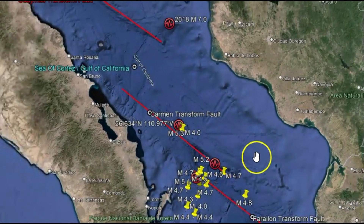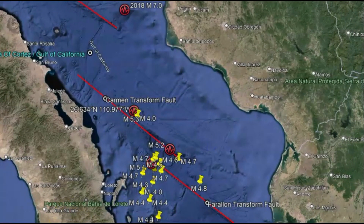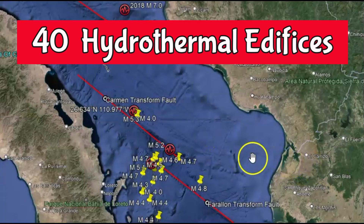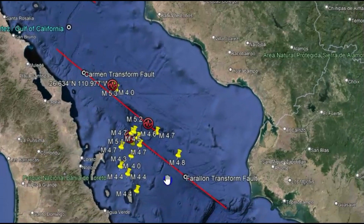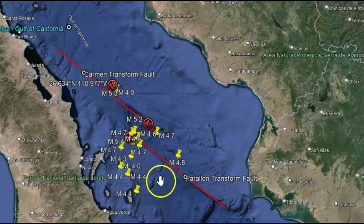What's really interesting about this location is they have more than 40 hydrothermal edifices. The southern zone hosts hydrothermal sites that differ from the northern area — the southern area has a lot of gases and oil seepage, whereas further down it's a lot of volcanic gases.